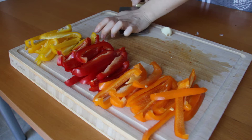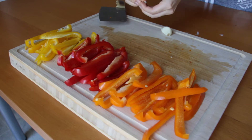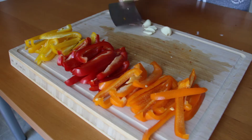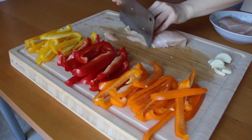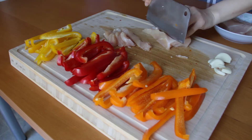Next, peel the garlic cloves — if you find it tough to peel, smash it with the flat end of the knife first and it will come off a little bit easier. Then cut the chicken breasts into slices as well, similar to the shape and size of the bell pepper slices.